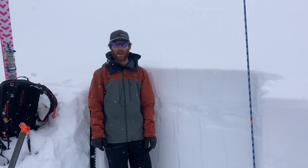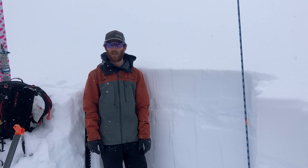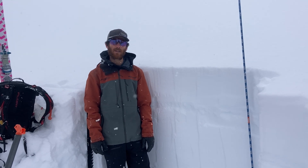Hey there folks, it's Kevin with the Penn Avalanche Center. Today is Wednesday, February 7th, about 8,100 feet east aspect up in the Lick Creek drainage. There's about 2 meters of snow here, or about 7 feet of snow.